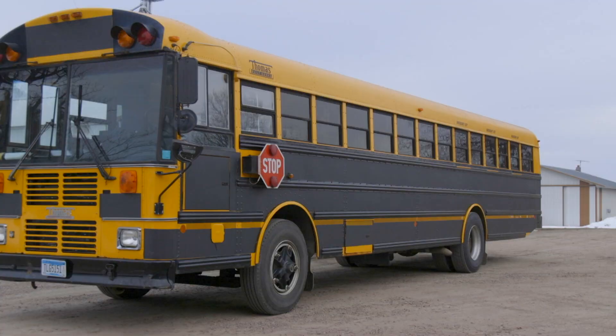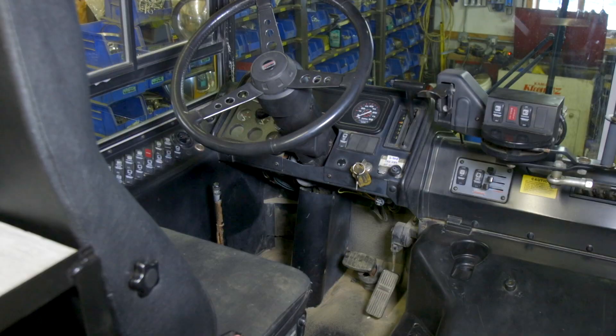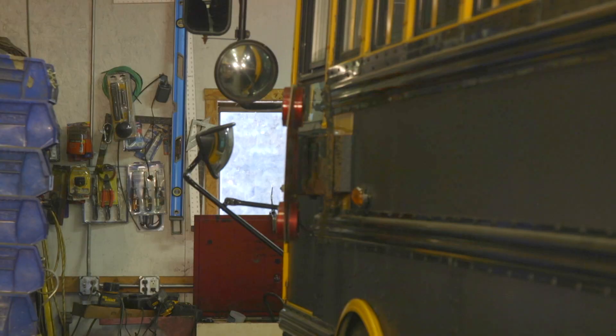One practical advantage is that anybody can drive the bus — it has an Allison automatic transmission and is fairly simple to operate. You don't have to put the stop sign out when you stop, unlike a real school bus.